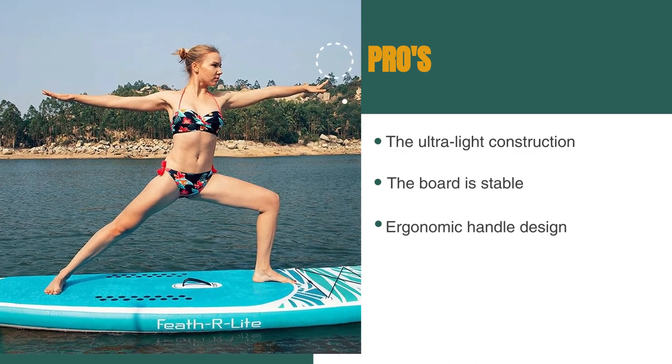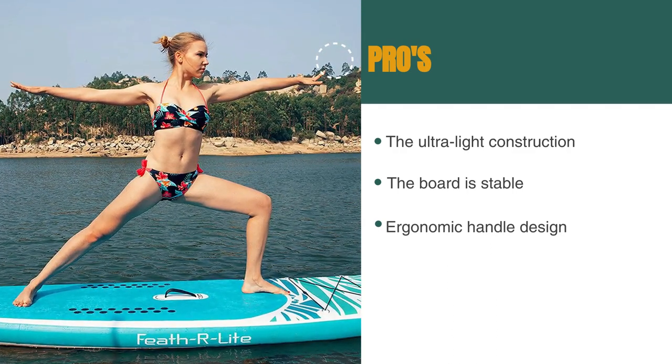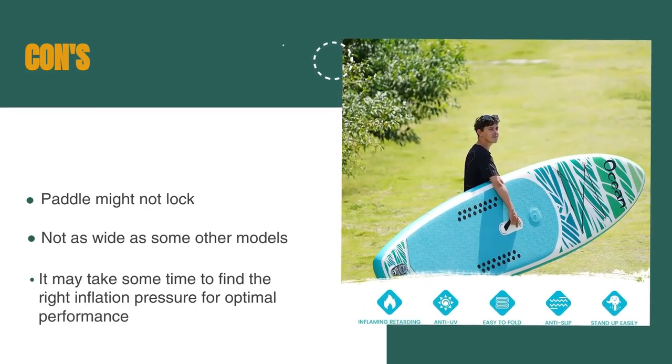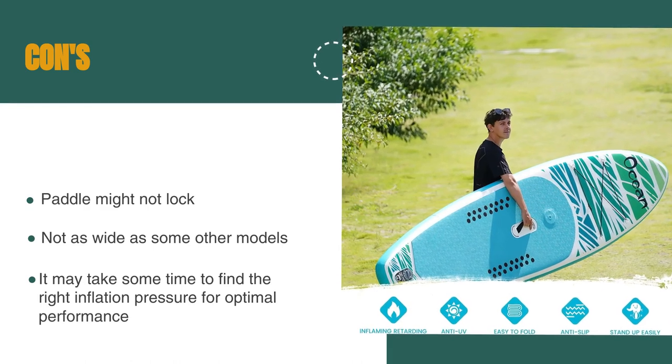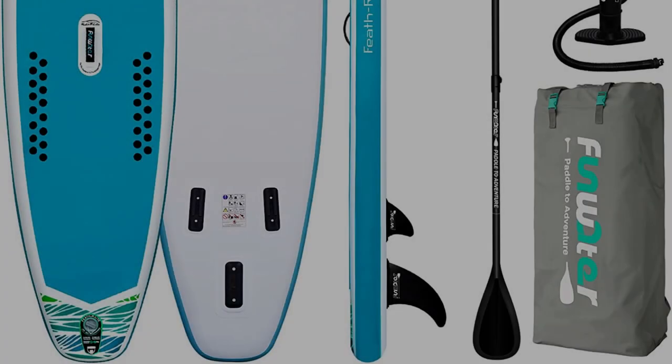The pros are: the ultra-light construction makes it easy to carry and transport, the board is stable and great for all conditions, and the ergonomic handle design allows for easy inflation. However, some users have reported problems with the paddle not locking securely, the board is not as wide as some other models which can make it less stable for beginners, and it may take some time to find the right inflation pressure for optimal performance.